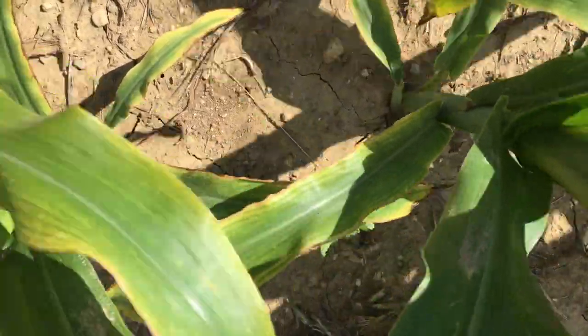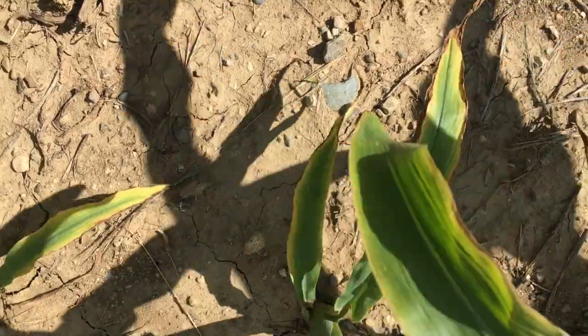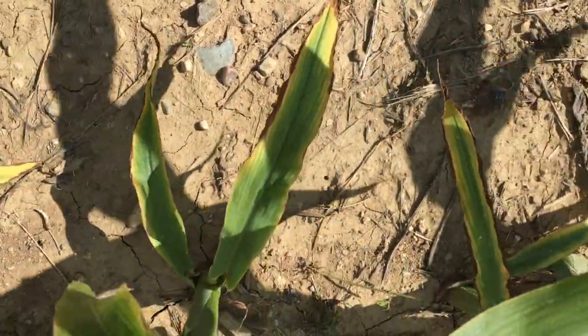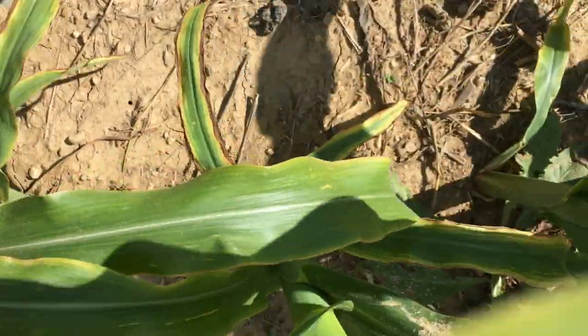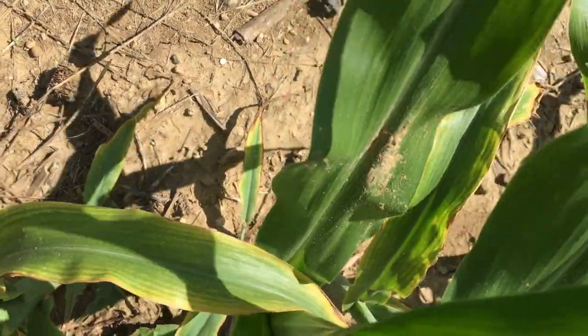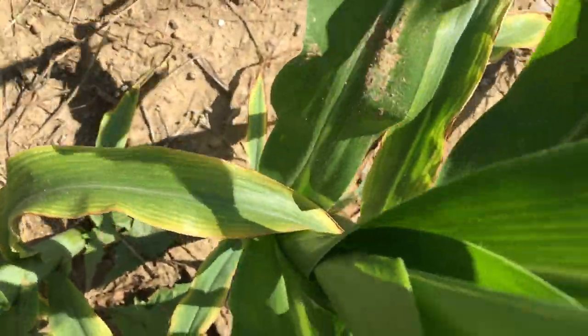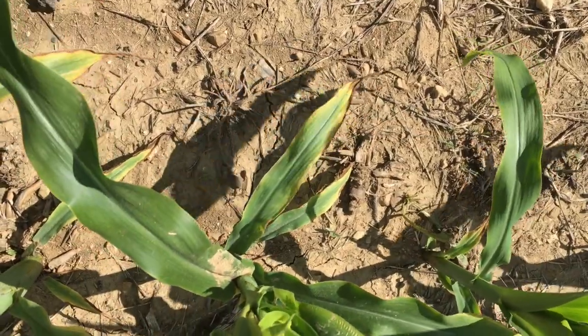If we get another rain and those clays start re-wetting, they'll release potassium back into solution, get it into the plant, and you'll start seeing the deficiency symptoms re-minimize once it starts raining. But we're starting to see this more and more in areas here in Indiana and Ohio where it's been dry and our clays are collapsing.